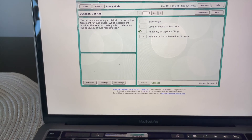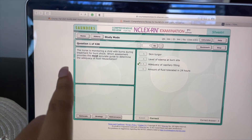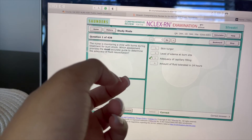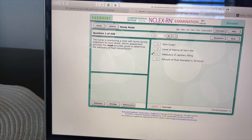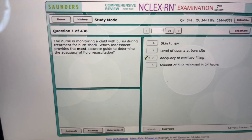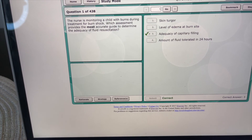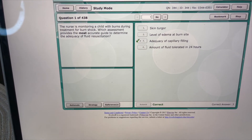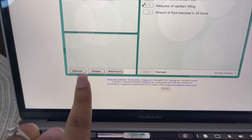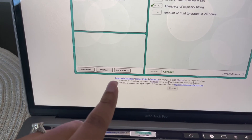I answered the first question of 438 and I just wanted to show y'all how this actually works. You answer a question — they give you four choices, or sometimes select-all-that-apply. You choose one and read through the answer choices. It tells you if you got it right with a green check mark, or if you got it wrong it marks a red X on the wrong answer and puts a green check mark by the correct answer. It also gives you the rationale, strategy to answer the question, and references to go back and look at.